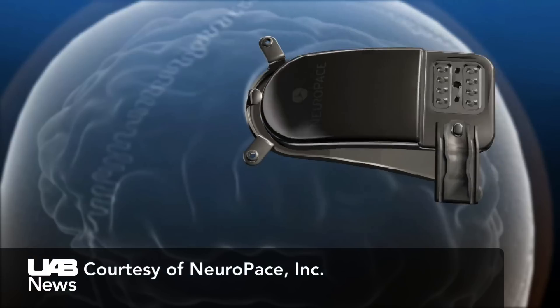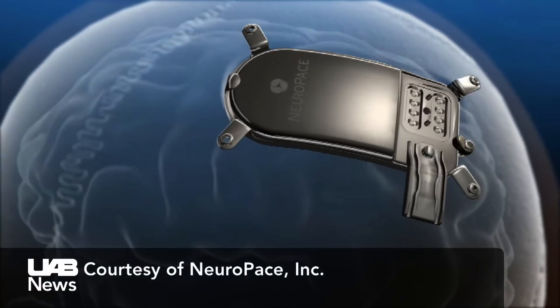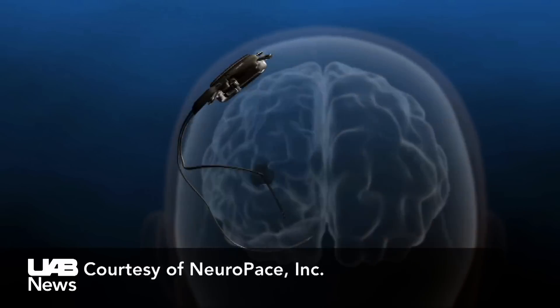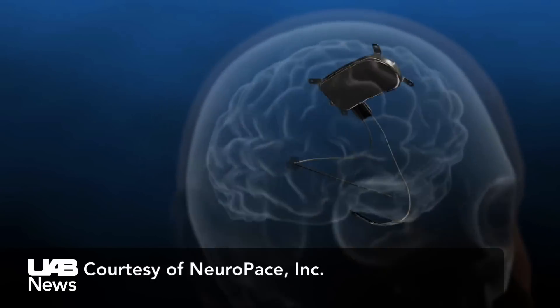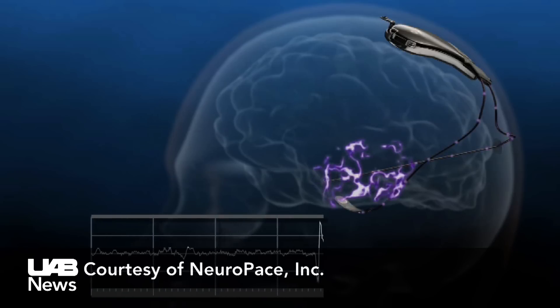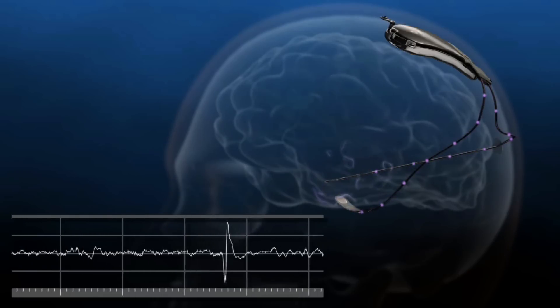It's designed to record patient-specific brain activity, to recognize patterns associated with seizures, and deliver stimulation in order to help modulate and control their seizures. The generator, about the size of a flash drive, is implanted in a patient's skull. Electrodes are placed at the location in a patient's brain known to cause seizures, recording brain activity and delivering a burst of electrical stimulation when that activity indicates an impending seizure.